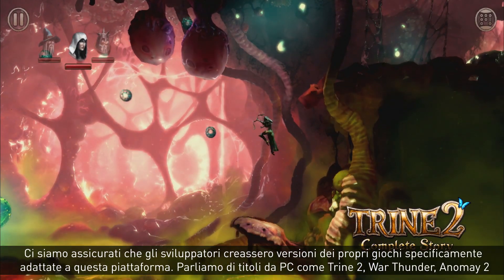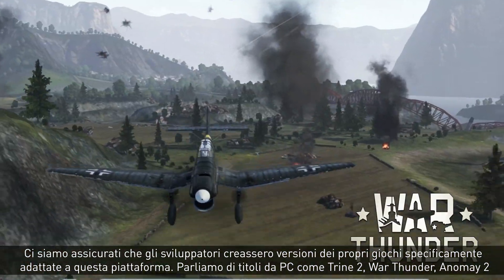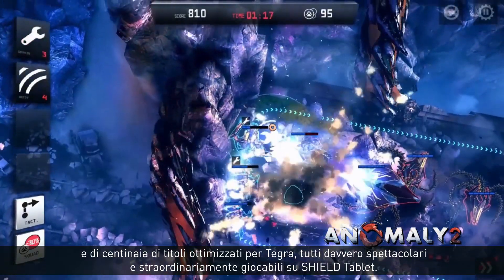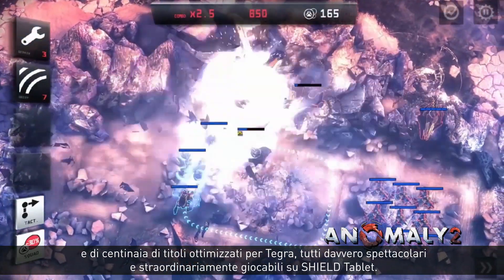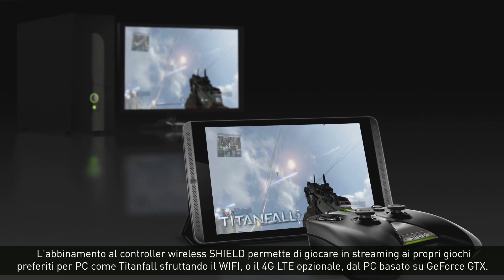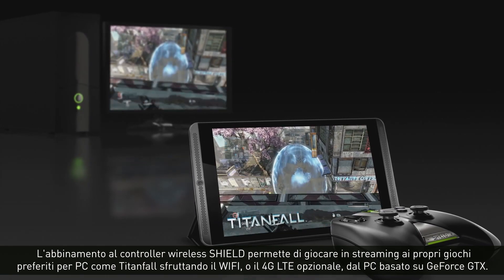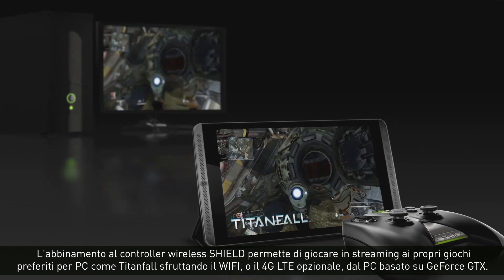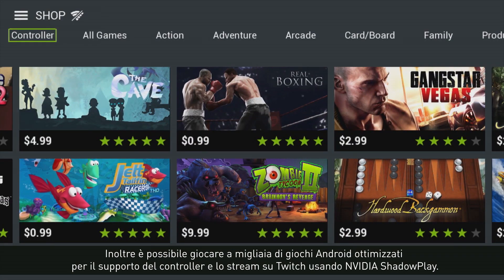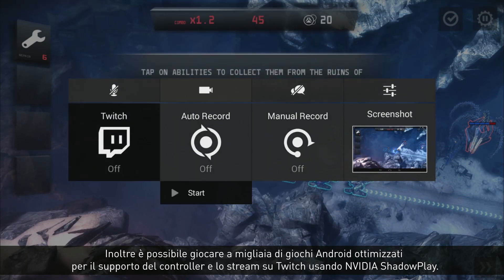We've ensured you get games specifically crafted for this platform — PC-class titles like Trine 2, War Thunder, Anomaly 2, and hundreds of Tegra optimized titles that look and play great on SHIELD Tablet. This is the only tablet with NVIDIA GameStream technology. Paired with SHIELD Wireless Controller, you'll be able to stream your favorite PC games like Titanfall over Wi-Fi or the optional 4G LTE from your GeForce GTX powered PC. You can also play hundreds of Android games optimized for controller support and stream your games to Twitch using NVIDIA ShadowPlay.